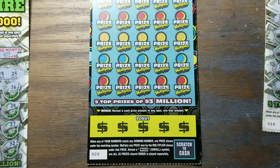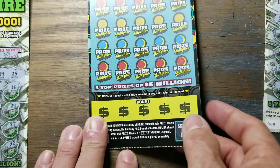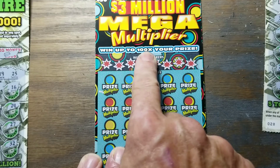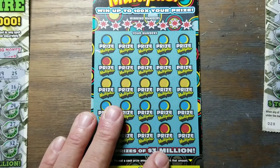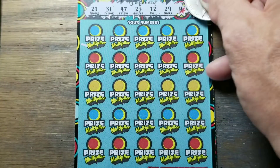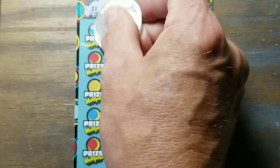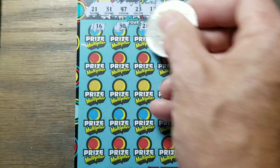Now this is the Mega Multiplier — the three million dollar mega multiplier. I always call it Mega Millions to get everybody confused. Find a mega symbol to win all the prizes — $1,000 or $3,000, that's all you can get with that. What we want to do is match a number, get a 100x under it, and win a whole bunch of money. The bonus section at the bottom: if you find a money amount, you win that amount. Simple as these games can get.